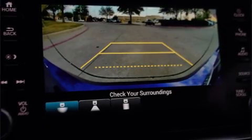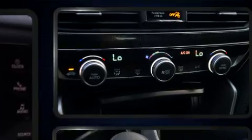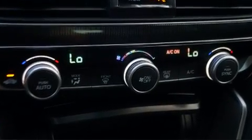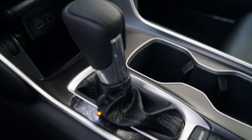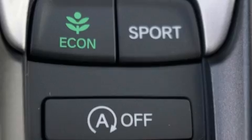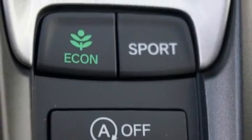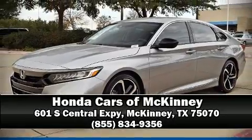Honda also prioritized safety and security with features such as front-side impact airbags, traction control, brake assist, and four-wheel disc brakes with ABS. Various mechanical systems are monitored by electronic stability control, keeping you on your intended path. Stop by our dealership or give us a call for more information.